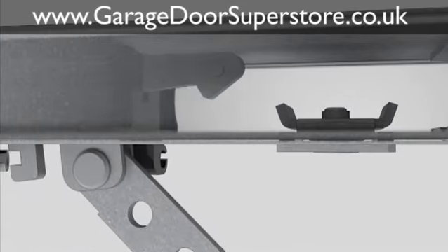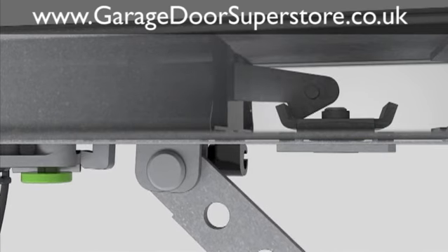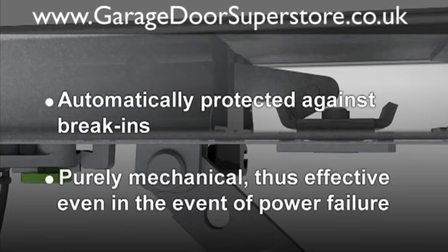When the garage door is closing, the door security kit automatically engages in the operator boom's stop. The door is locked immediately and protected to a large extent against forced opening purely mechanically, and therefore effective even in the event of power failure.